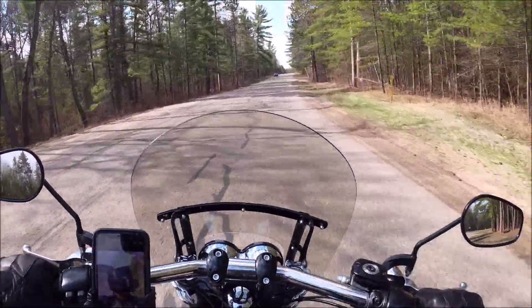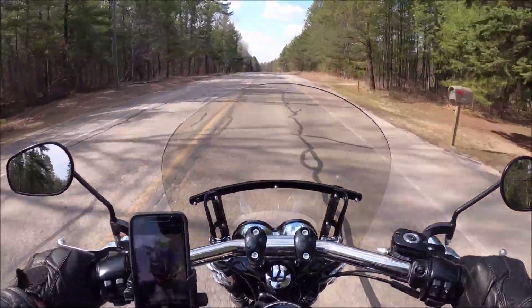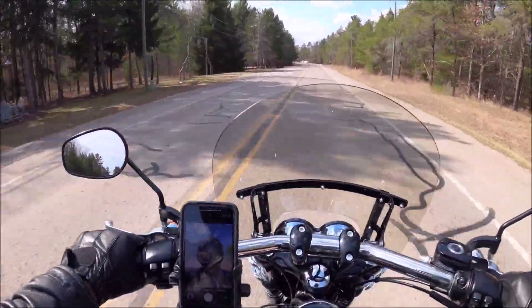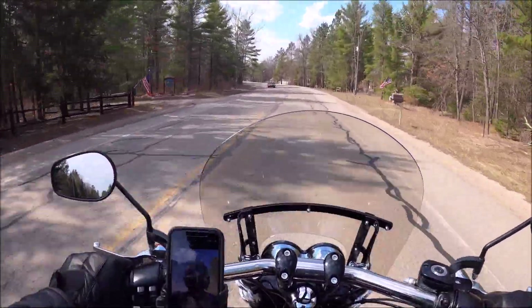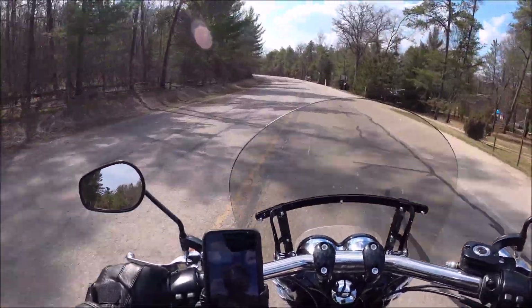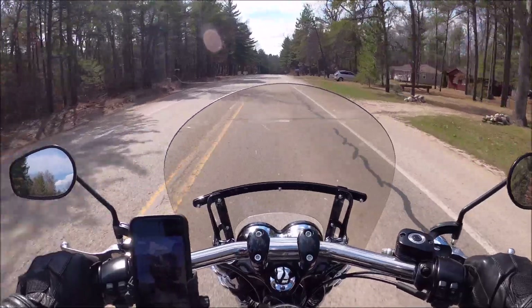There's a ton of potholes on these roads, so you've got to keep your eyes out for that. What a beautiful day though for a ride.